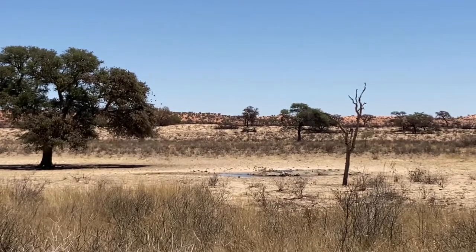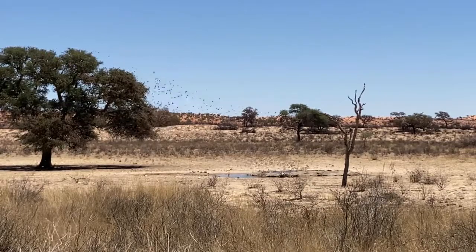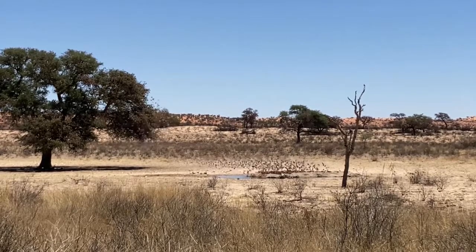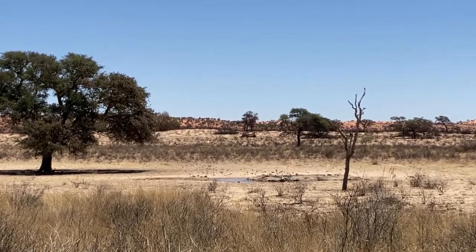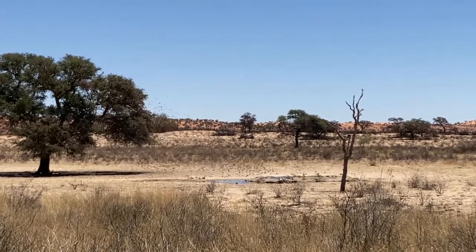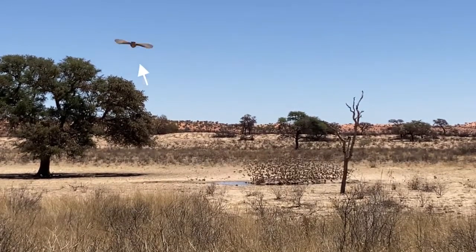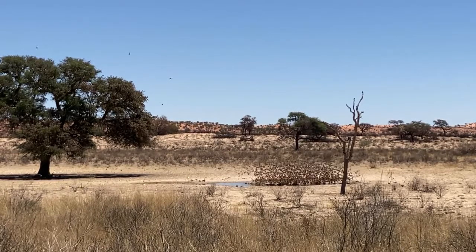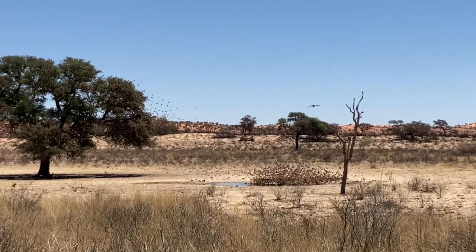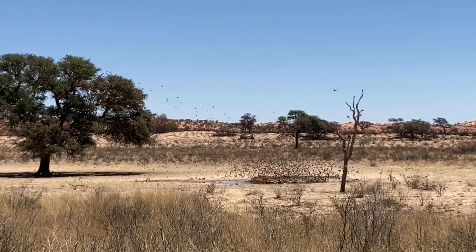The lanner falcon is a medium-sized bird of prey that breeds in Africa, southeast Europe, and just into Asia. This falcon is a bird of open country and savannah, which suits its diet and hunting style — it preys on birds, usually hunting by horizontal pursuit and taking prey in flight. What you're about to see is a lanner falcon approaching the swarm at a speed of about 89 miles per hour. As it bombs into the swarm it will either try to catch, or more likely stun, a small bird or two on approach, then do a flyby and recover the stunned prey with its strong, very sharp talons.